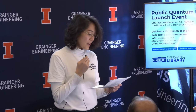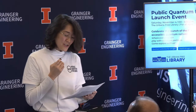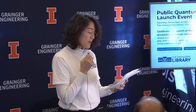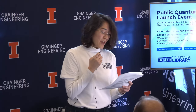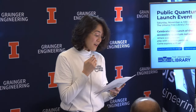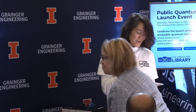We'll hear from Vice Chancellor for Research and Innovation at UIUC, Susan Martinez, then the Dean of the Granger College of Engineering, Rashid Bashir, then the Mayor of Urbana, Diane Marlin, the Urbana Free Library Board of Trustees Vice President Beth Scheid, the Executive Director of the Urbana Free Library Celeste Choate, and representatives Rachel Spencer and Brian Zilm from U.S. Representative Nikki Budzinski's office. With no further ado, let me introduce Susan Martinez.